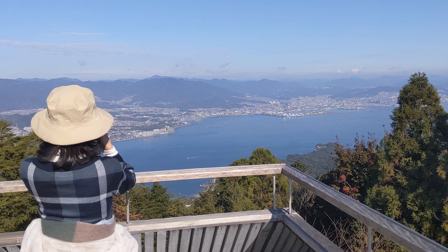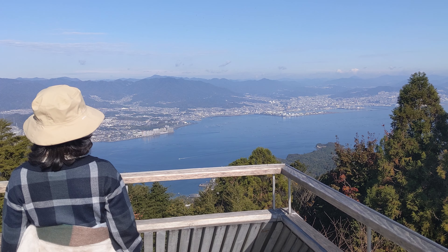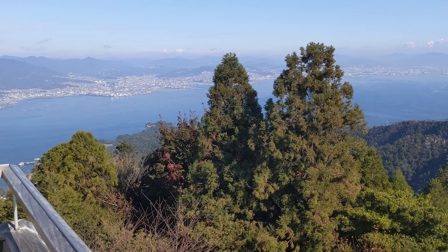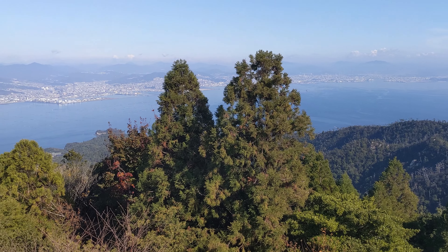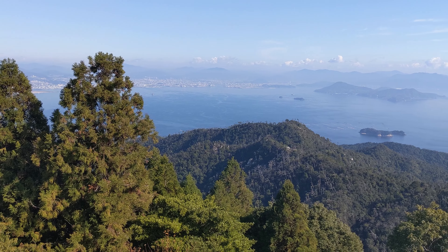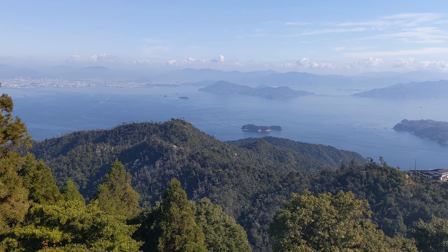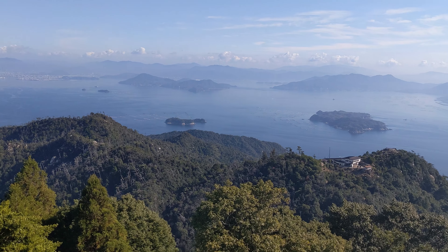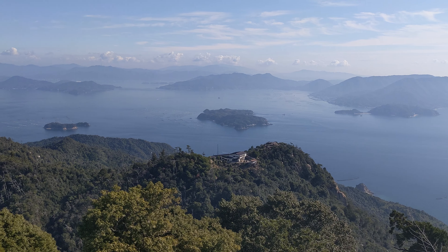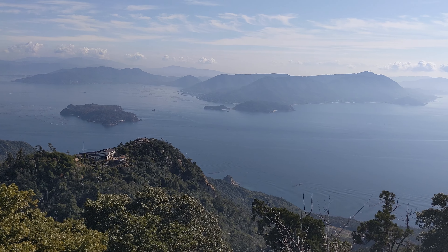We are at the Tenboudai, the observatory, on top of Mount Misen in Miyajima Island in Hiroshima Prefecture, and you can see Hiroshima in the distance across the way. This is overall the Seto Inland Sea, or Seto Naikai as they say in Japanese. You can see a really nice view all around. Hiroshima is known for oyster farming, so a lot of that going on here.